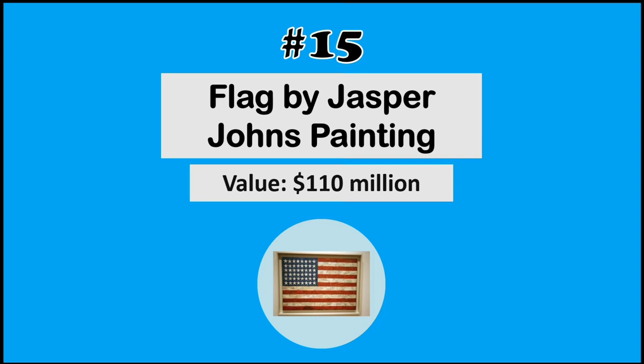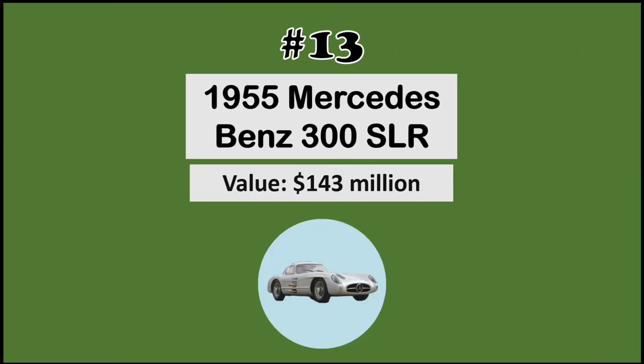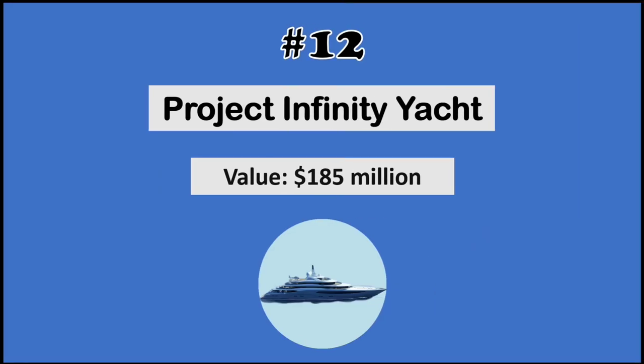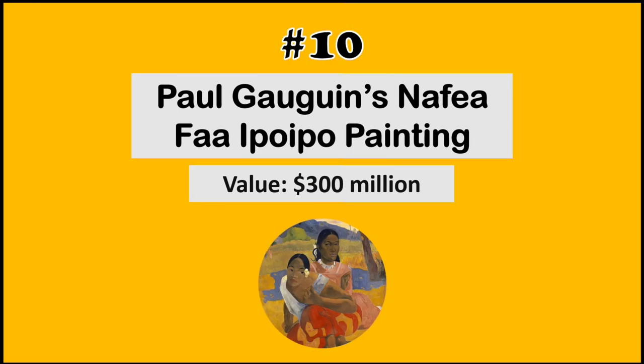Jasper Johns. At number 14, the Lamudois sculpture. At number 13, the 1955 Mercedes-Benz 300 SLR. At number 12, the Project Infinity yacht. At number 11, the Card Players painting by Paul Cézanne. At number 10, the Nafifi Ipoipo